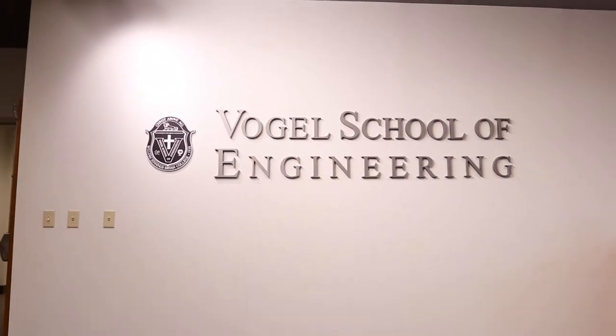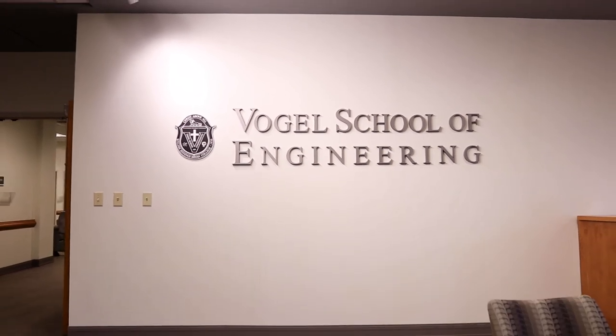Thank you to the Vogel family for their support in providing engineering at Bryan College.